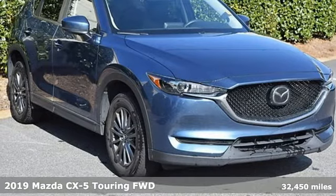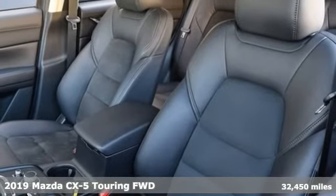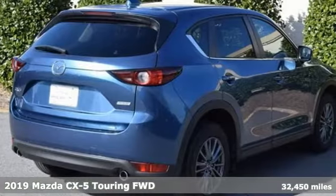It's a 2019 Mazda CX-5. For all the things that drive you, there's Mazda. It comes with the features you need and, better yet, want.